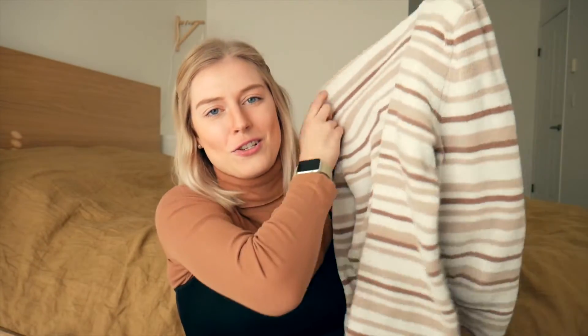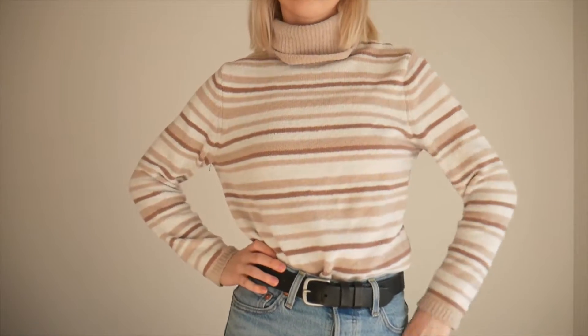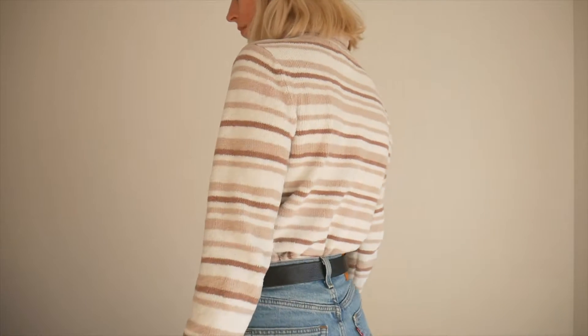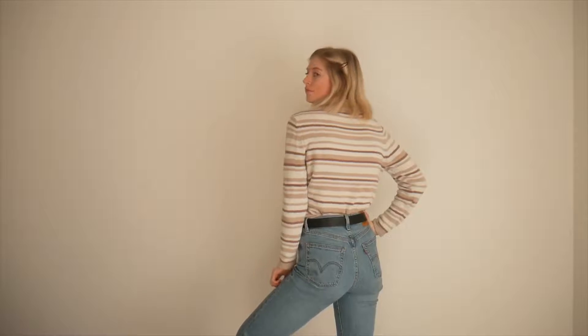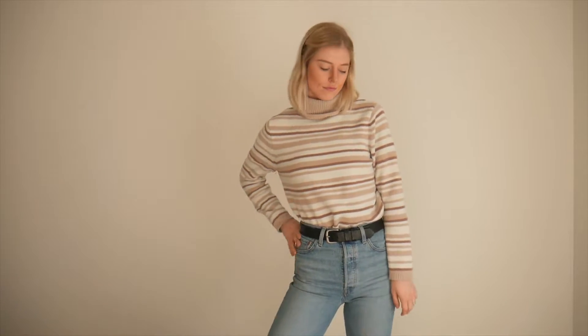The second item was this striped sweater. It is so soft and I'm definitely going to be wearing it a lot this upcoming winter. I just love the coloring and I'm definitely a sucker for stripes. Turtlenecks and soft things — anything that is soft and turtleneck, I'm getting it. It was $8.99, so I ended up getting it for $4.50, which is amazing for a sweater.